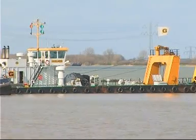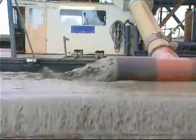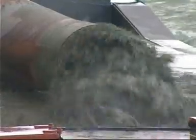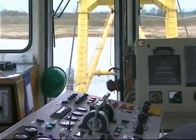HALUK BV Dredgers. HALUK is not one of the biggest players in the field, but they are specialists. HALUK dredges for any kind of project, and no project is too large or too small.